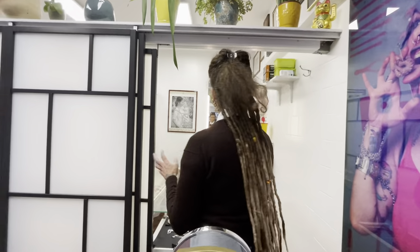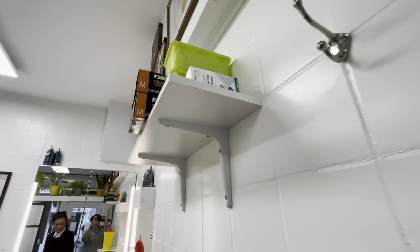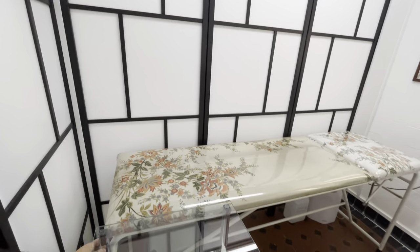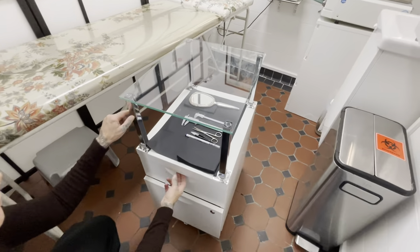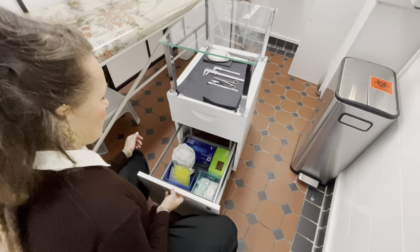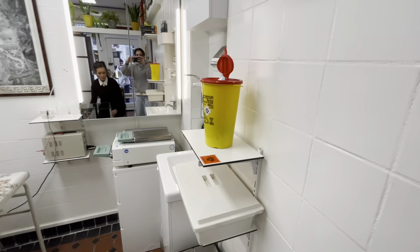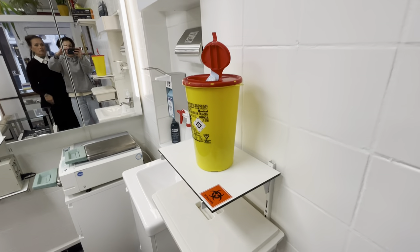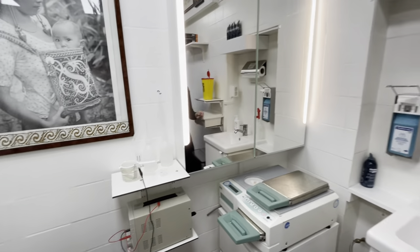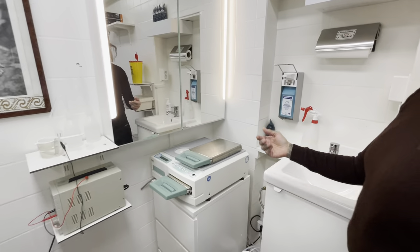We have two stations, so I'll show you the right station. I'll open some drawers — this is our workstation. This is how we clean, and this is what we use to pierce. This is our dirty area, and then this is the sink. We wash our hands here, we dry. Of course, we have a statum and anodizer.